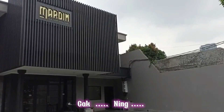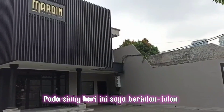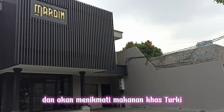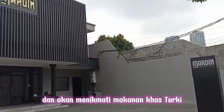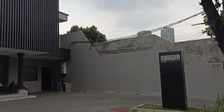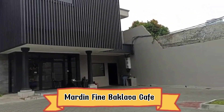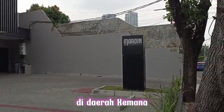Cak Neng, pada siang hari ini saya berjalan-jalan dan akan menikmati makanan khas Turki di Mardin Wain Bacavla Cafe di daerah Kemang.